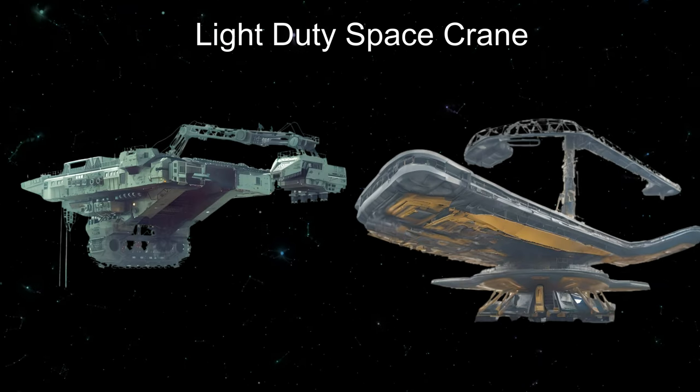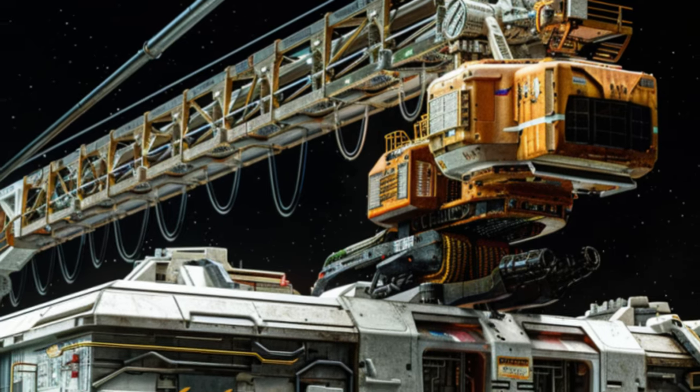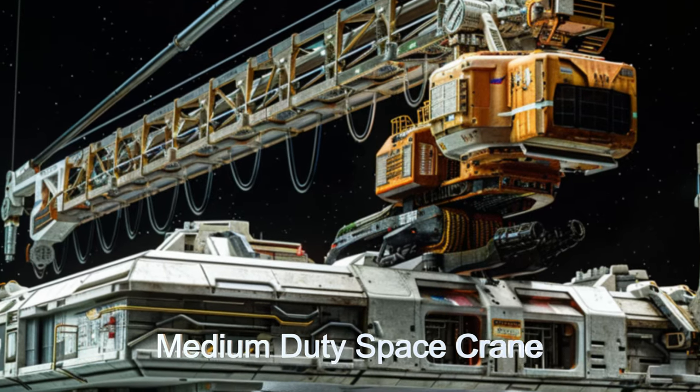There are a multitude of variations for this incredibly useful piece of equipment. These cranes utilize anti-gravity technology to move the platform with ease.